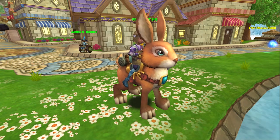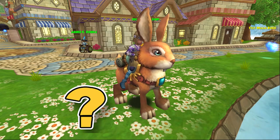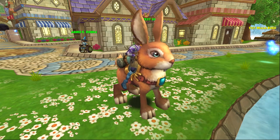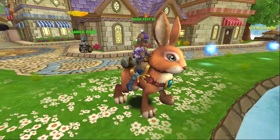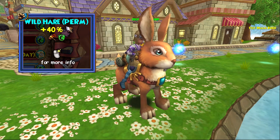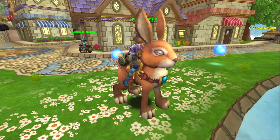Honestly, I couldn't find a lot of information on this mount when it was released — it was sometime either 2016 or 2017, that's all I can guess. This one is only available in the Crown Shop, and it's only available as a 7-day or permanent version. It carries one passenger and gives a 40% speed boost, so let's check this cute thing out.